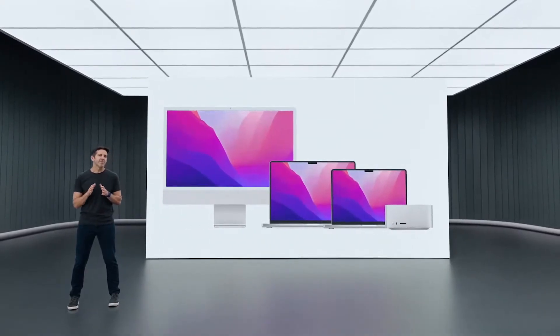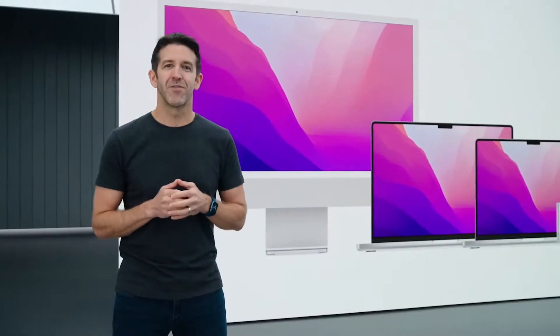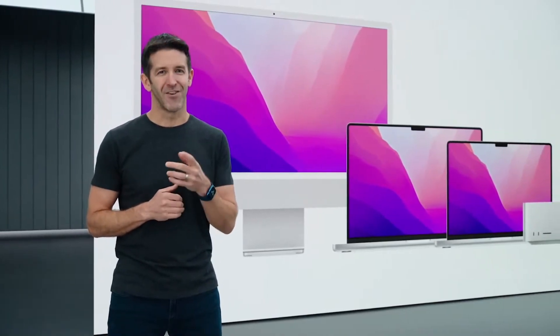Apple Silicon enables us to design products we never could have imagined, which is why we're so excited to introduce an all-new MacBook Air completely redesigned around M2. And here it is.